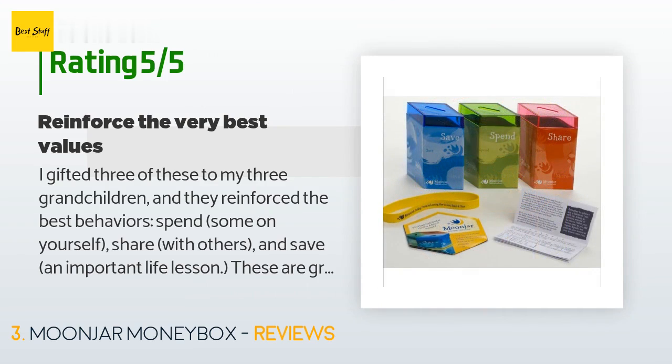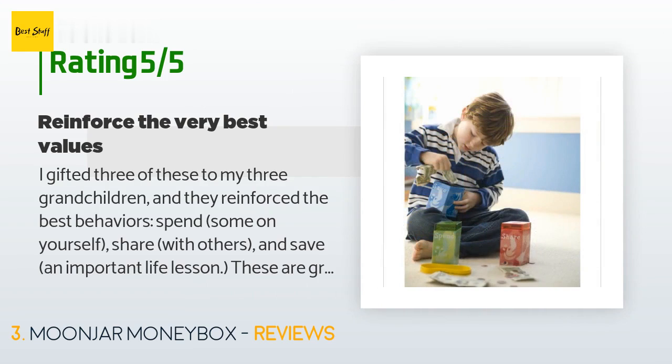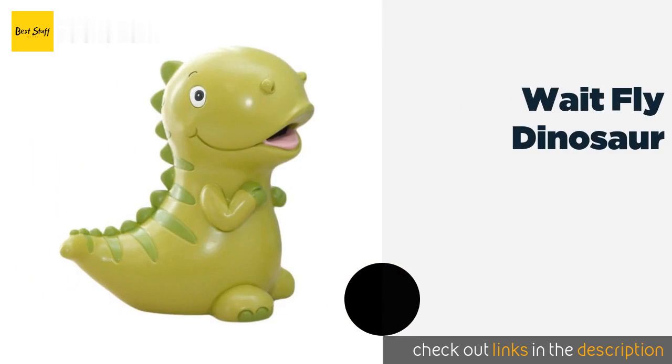The average rating of this product is 4.4 stars with more than 509 customer reviews. A customer said: 'I gifted three of these to my three grandchildren and they reinforce the best behaviors — spend some on yourself, share with others, and save. An important life lesson. These are great for single-digit age children or grandchildren. Help them the first few times they use them and they will learn such important ethics.'